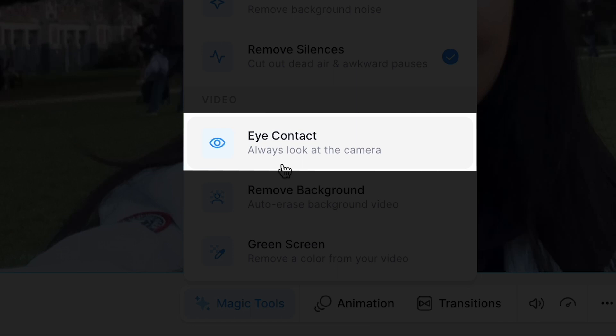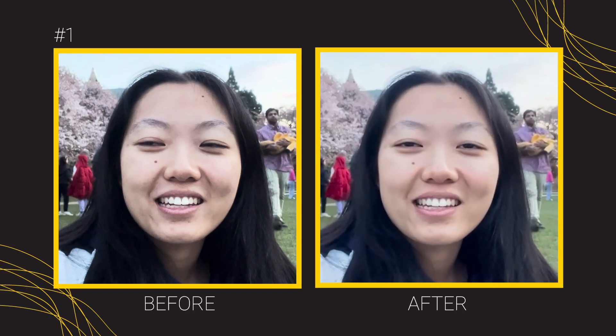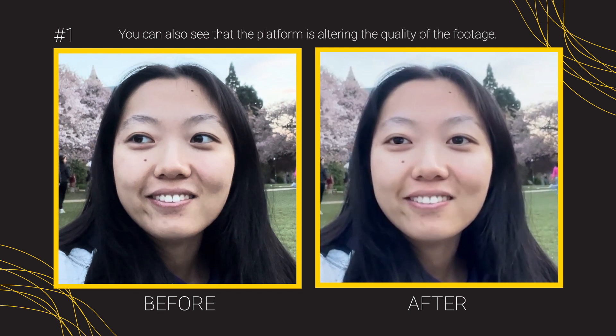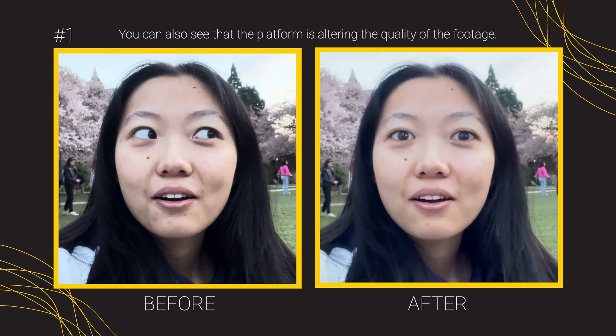We're uploading our first test clip. Around 35 seconds to correct for 18 seconds of footage. You can tell that it's helping, you can tell that it is trying to make it look towards the camera, but it is by no means perfect. Towards the middle it actually changes their eye color to be like a blue hazel-y color, and that feels a little creepy and weird.